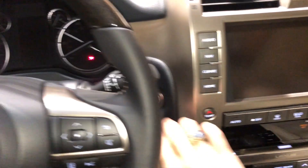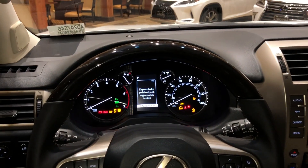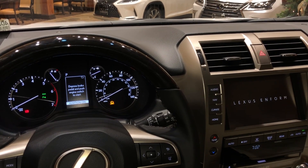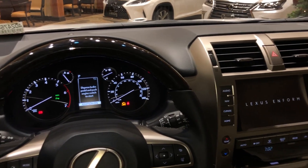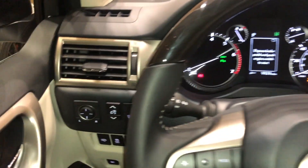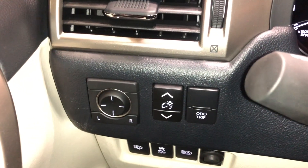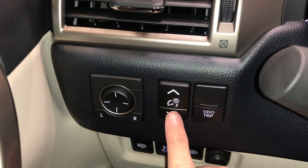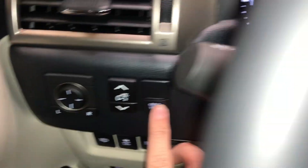Let's go ahead and start the vehicle. On this side of the vehicle, we have our switches for our mirror controls, our brightness setting, our odometer and trip switch.